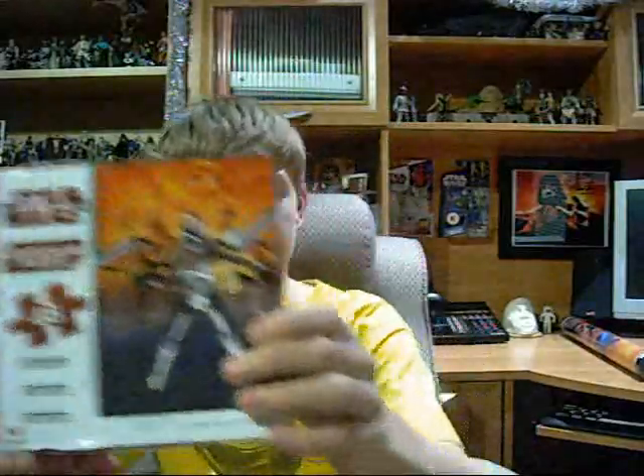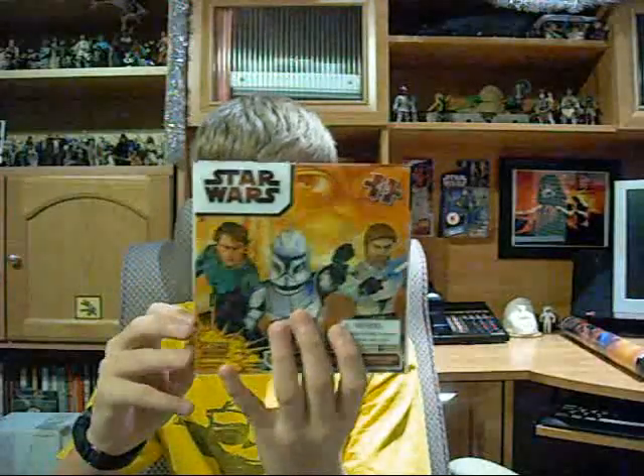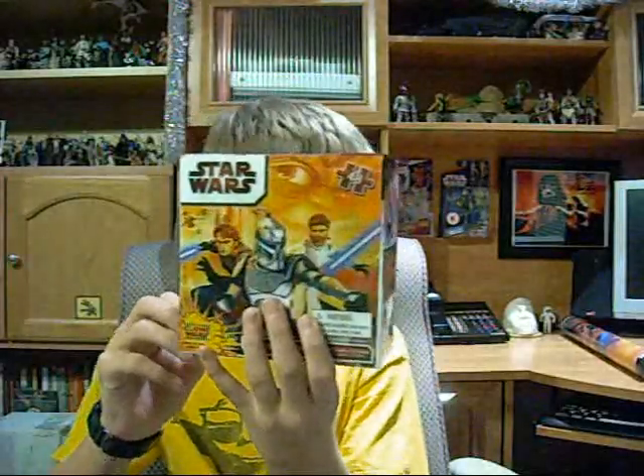The last puzzle I received was this one. It looks like this, however it's one of those puzzles where if you look at it at a different angle, it changes what you're seeing. So I got one of those and it looks very cool. I do have that one set up. So those are all the puzzles.